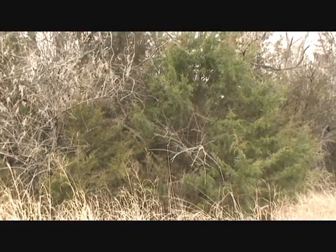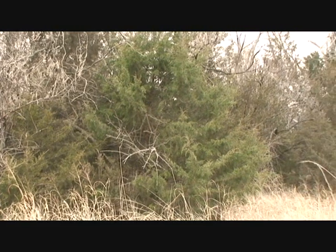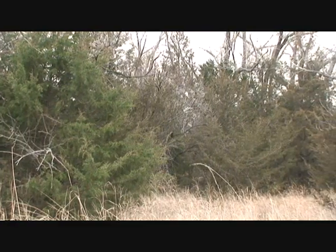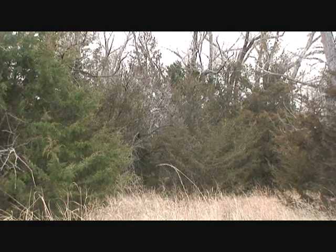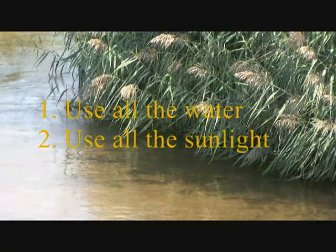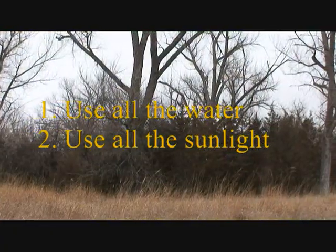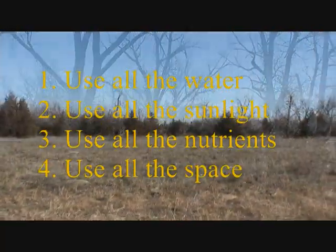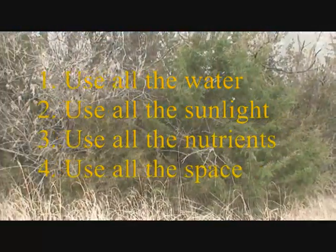Invasive plant species have become such a problem in southwest Nebraska because they do four things that allow them to totally dominate the riparian habitat. One, they use up all the water. Two, they block out all the sunlight. Three, they use up all the nutrients. And four, they take up all the space.